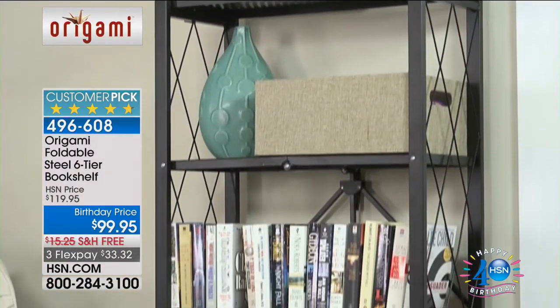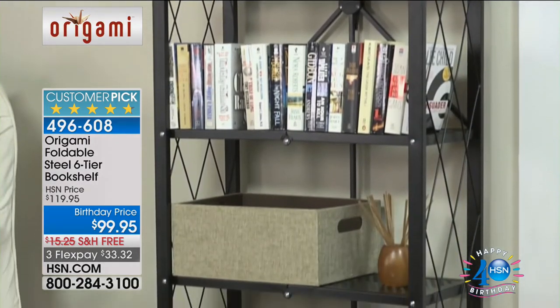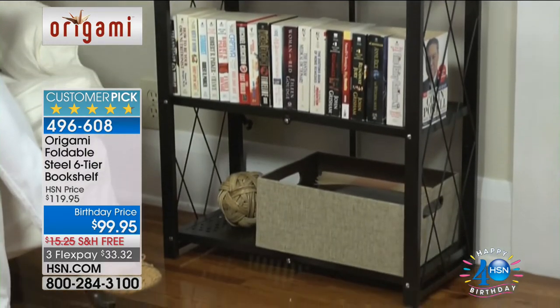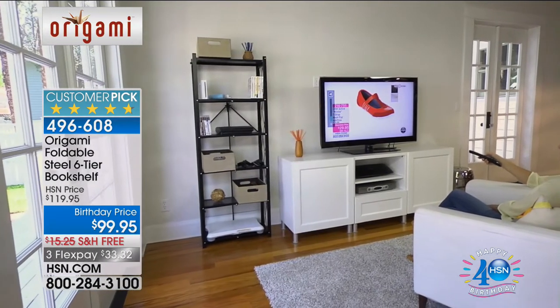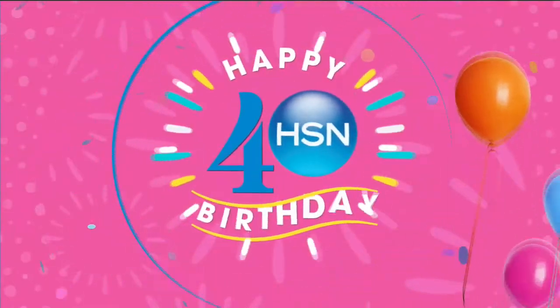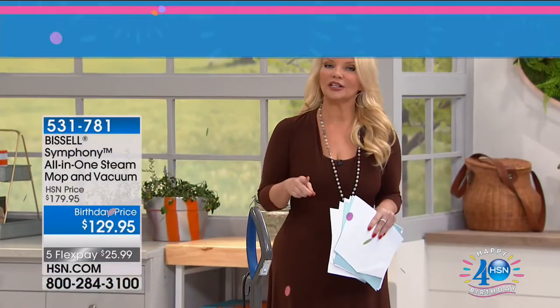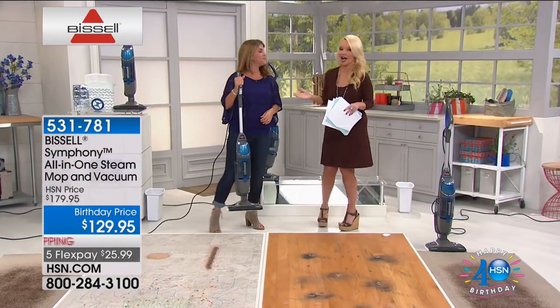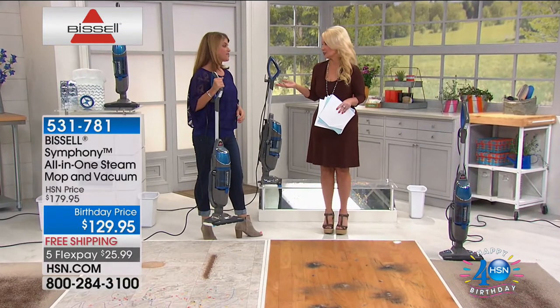Wouldn't you love to save time on your cleaning? What if I told you that you could steam clean your floors and vacuum at the same time? That is exactly what you're going to be able to do. I'm going to introduce everybody to Ginny Bond. She's going to show us a product from a name synonymous with quality in the industry that's really going to allow us to save time and do a better job.